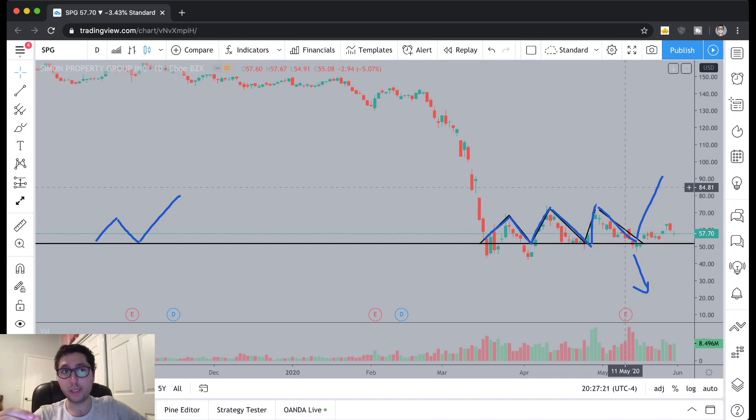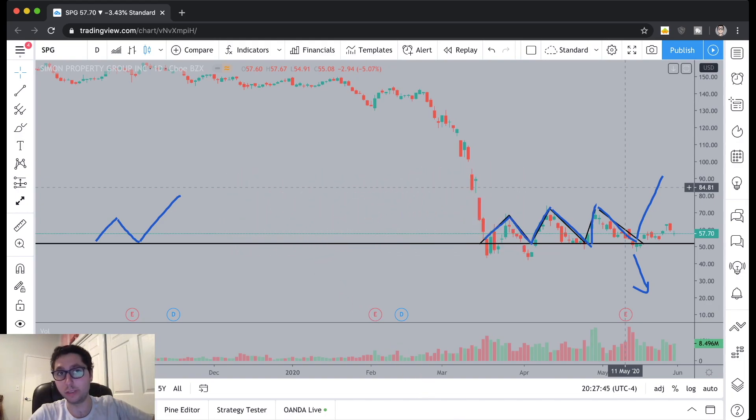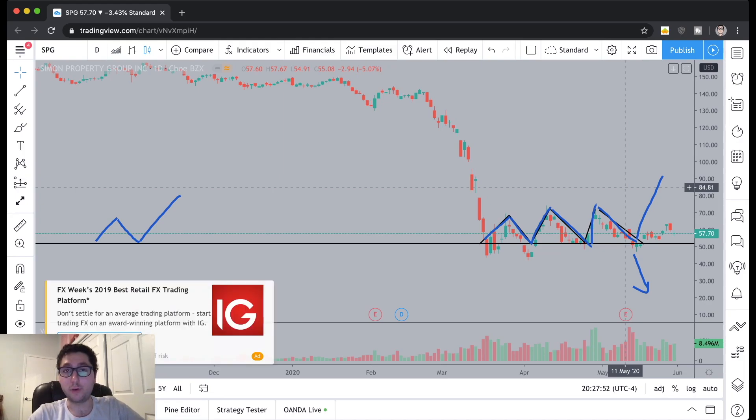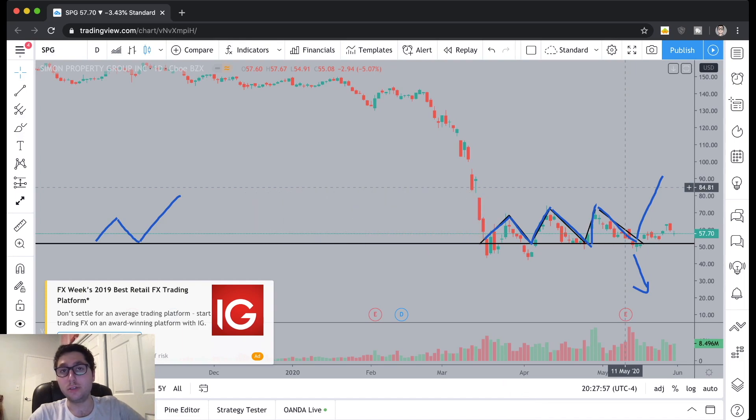That was my swing trade on Simon Property Group — it netted me around $200. In this market there are a bunch of opportunities, but you have to be careful and need to understand what you're investing in and what risks those investments carry. I hope you found some value in this recap. If you did, please leave a like so the YouTube algorithm can pick up the channel. Comment below with any thoughts or reactions, or if you had a similar swing trade to discuss. And of course, subscribe to the channel — every subscription is another step on my journey to financial freedom.